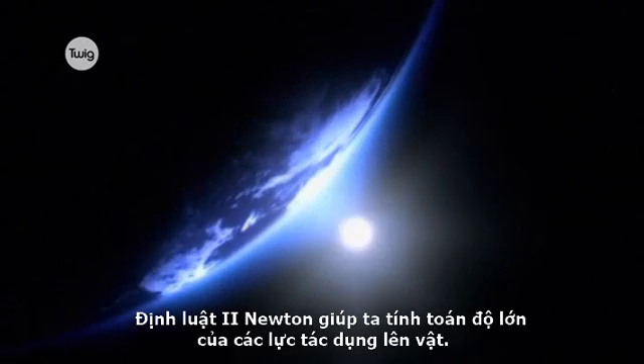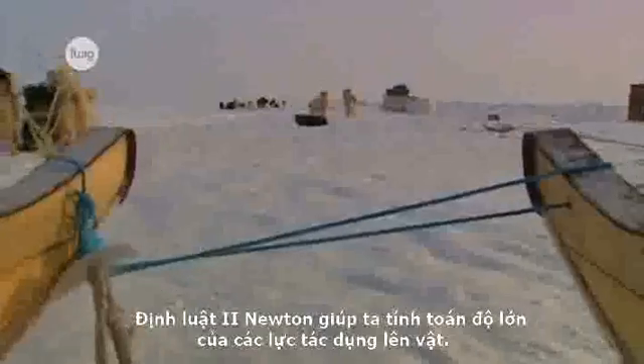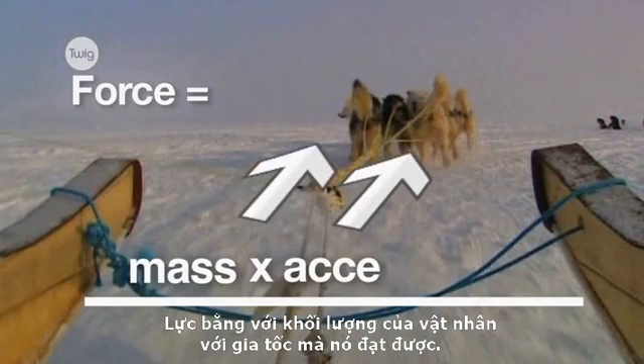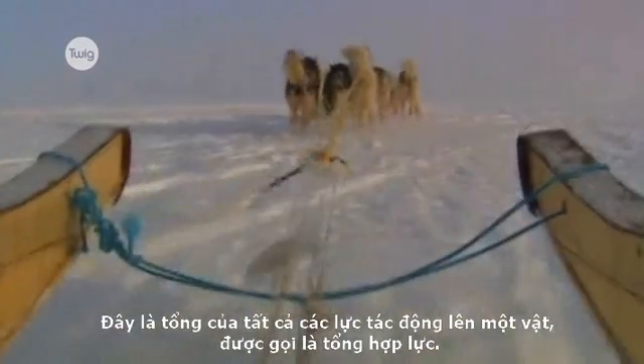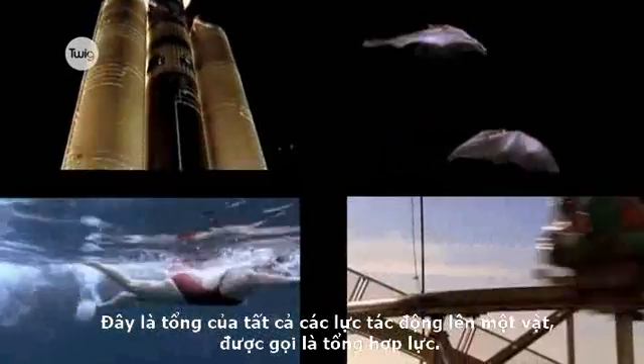Newton's Second Law tells us how to calculate force: force equals the mass of the object multiplied by the acceleration it experiences. This will be the sum of all the forces acting upon an object, often called the resultant force.